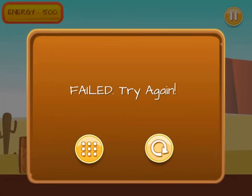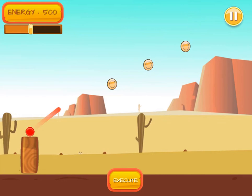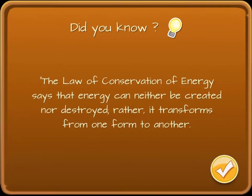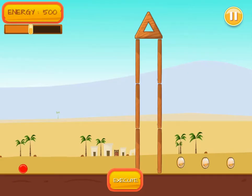Hunting the treasure will get harder with each level, so are you up for the task? This game will test your knowledge of energy and forces. Can you use the right amount of force to launch a ball to collect all the coins? Use your mouse to click in the direction that you would like to launch the ball. Make sure you choose the right direction and energy to collect all the coins to complete the level.